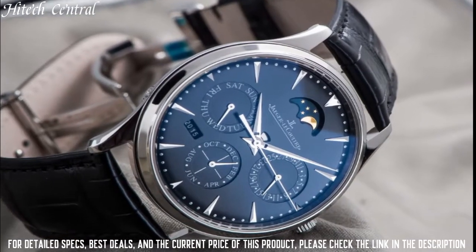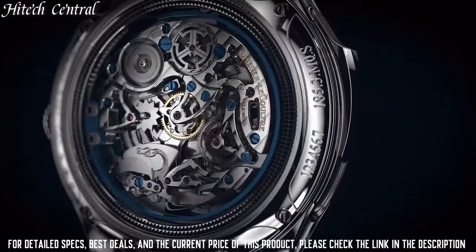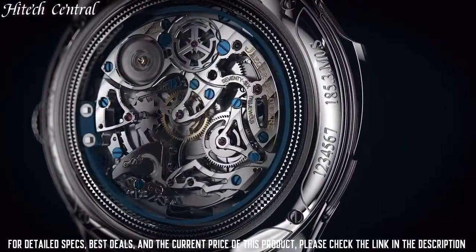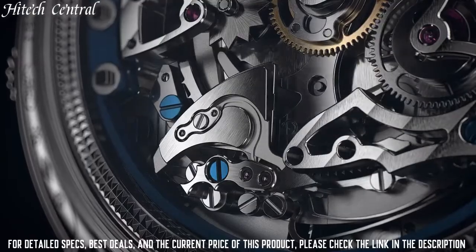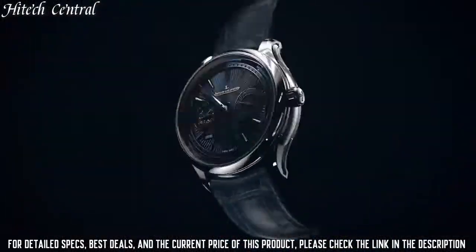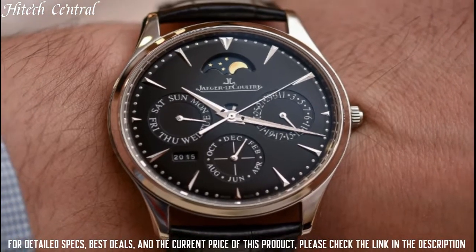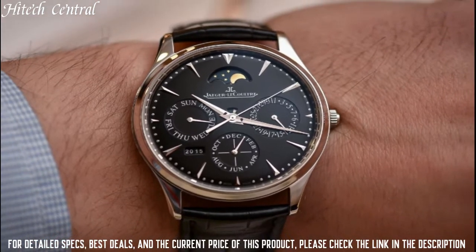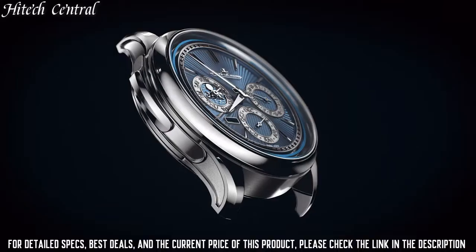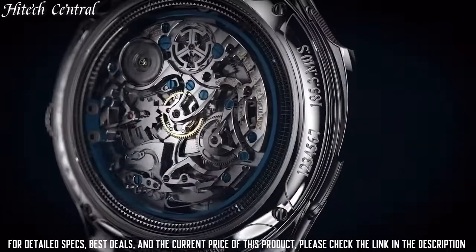date, day, and moon phase. Jaeger-LeCoultre Caliber JLC 868-1 automatic movement containing 46 jewels, composed of 336 parts,